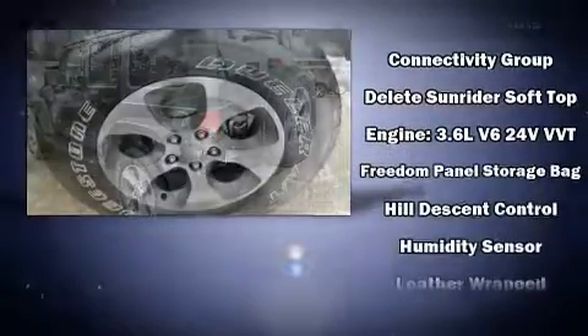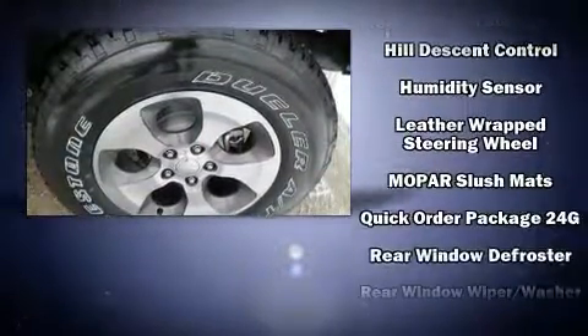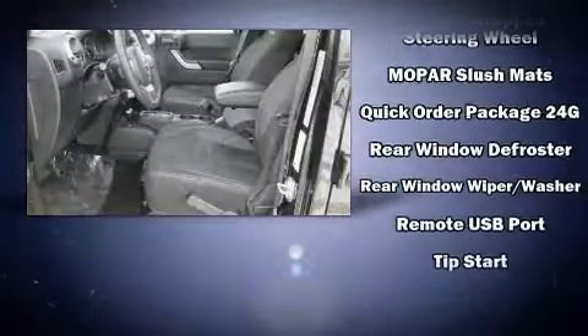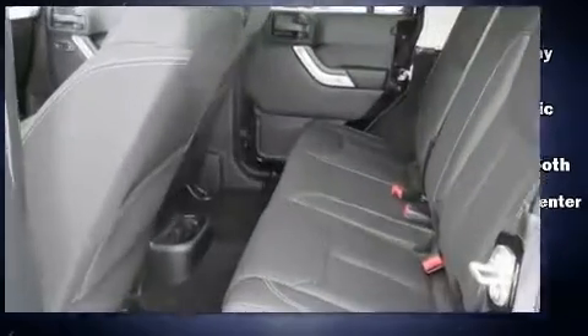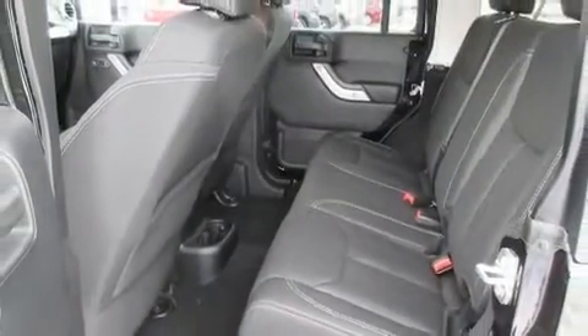Jeep also prioritized safety and security with features such as dual front impact airbags, integrated rollover protection, traction control, brake assist, a security system, and four-wheel disc brakes with ABS.